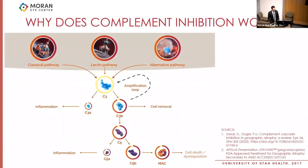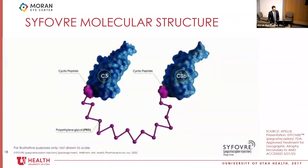The complement system has classical, lectin, and alternative pathways that converge on C3. There is a branching point at C3a and C3b. C3b has an amplification loop back to C3 and specifically drives an inflammatory arm and a cell death or dysregulation arm — explaining how complement affects photoreceptors, RPE, and choriocapillaris cell death. Syfovre is a molecule with two proteins: one is an inhibitor of C3 and one is an inhibitor of C3b. The idea is that by attacking these two molecules, you can prevent the pathway from favoring cell death and dysregulation.